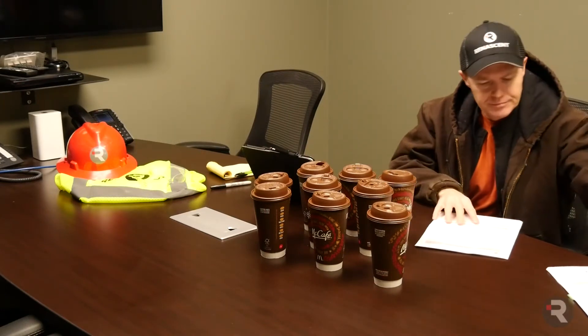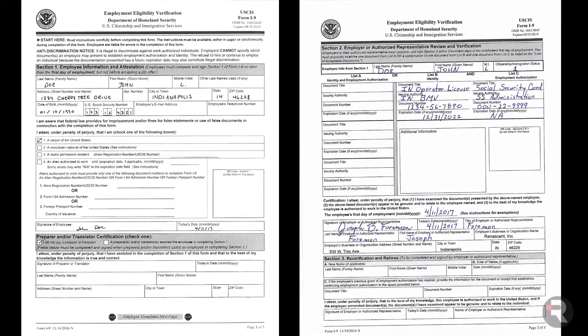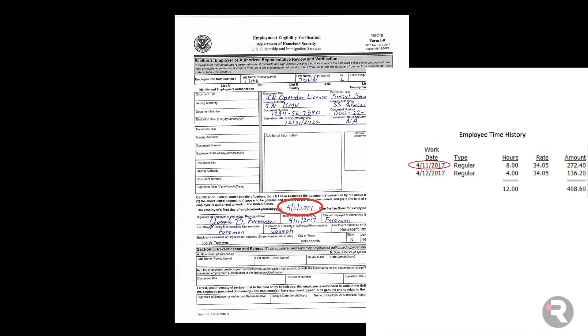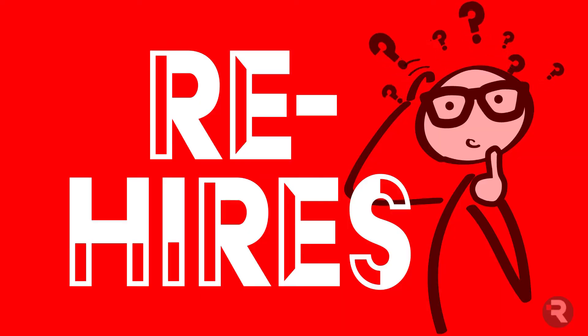When everyone has completed their portions, the I-9 should look like this: page 1 — employee handwriting only; page 2 — supervisor handwriting only. The start date on page 2 should match both payroll records and the date on page 1.